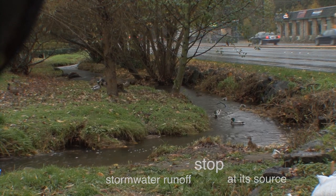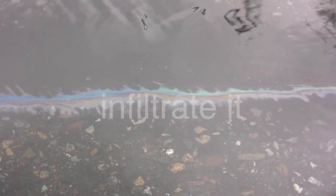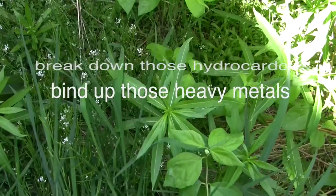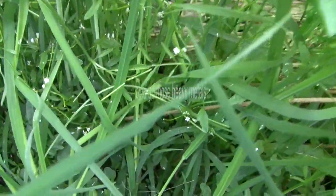Keep the rain on site right where it falls. Slow it down. Soak it in. Infiltrate it. Break down those hydrocarbons. Bind up those heavy metals. Let the clean water percolate down into the groundwater, just like it would in nature.